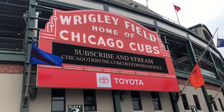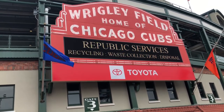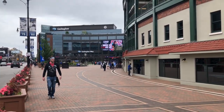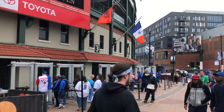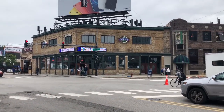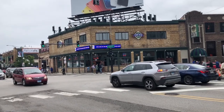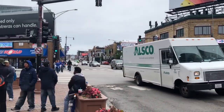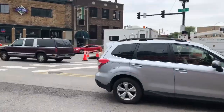Here we are at the corner of Clark and Addison — this is the location of the Wrigley Field Marquee that everyone associates with Wrigley Field. This is the home plate corner of the stadium. Back there is the left field side, or the third base line. As we wrap around the corner, we've got the right field corner. Across the street is one of the famous watering holes in Wrigleyville called the Cubby Bear — a great spot to go for food or a drink before the game.